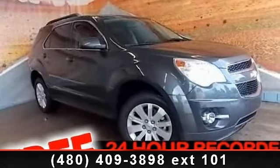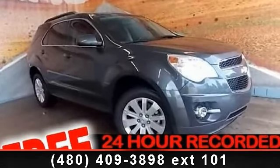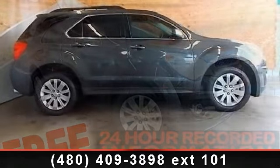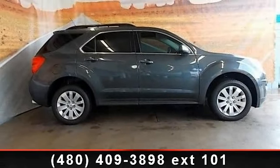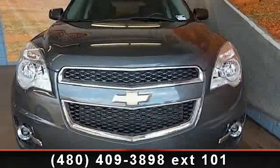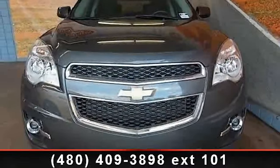Presenting the 2011 Chevrolet Equinox. If you are looking for an automobile with great features, look no further. This vehicle comes with a reliable six cylinder engine connected to a smooth shifting automatic transmission.